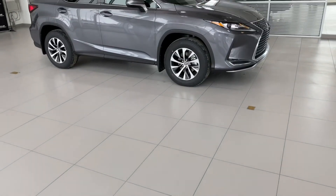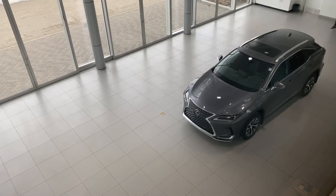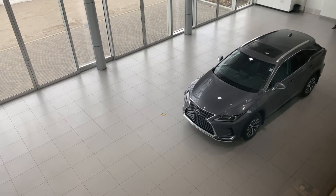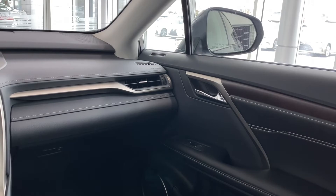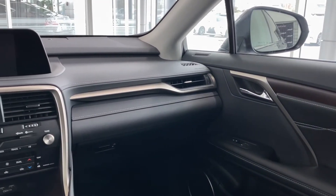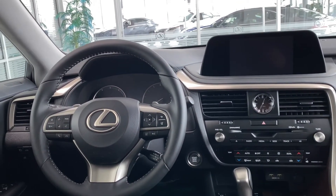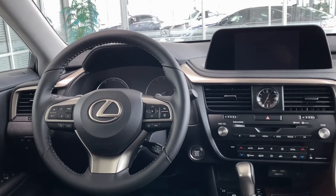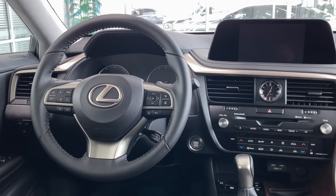And that covers everything on the new 2020 Lexus RX350 Premium Package. There will be links to more videos at the end along with the subscribe button, so keep watching. To browse new and pre-owned inventory or to set up a test drive, check the information in the description field. Everything else covered in this video can also be found there.